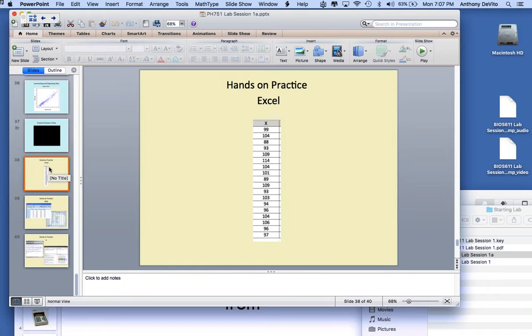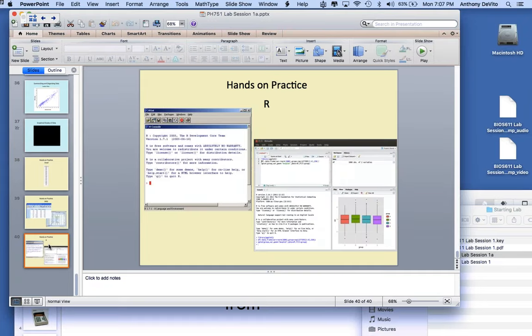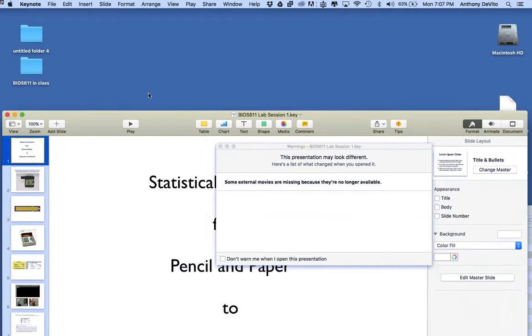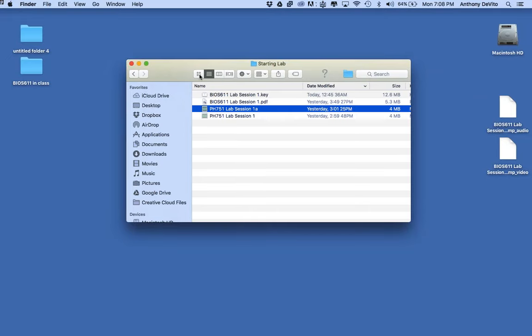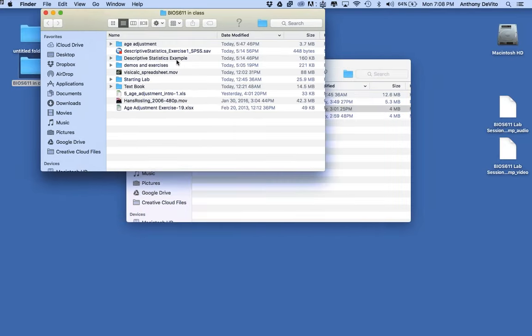Tonight we're going to get a little hands-on practice with Excel, take a quick look at SPSS, and skip R for now — but if enough of you are using R, maybe we'll spend more time supporting it. The files I'm going to use are on Blackboard under the lab section. If you want to download them to your desktop and work along with me, you're welcome to.